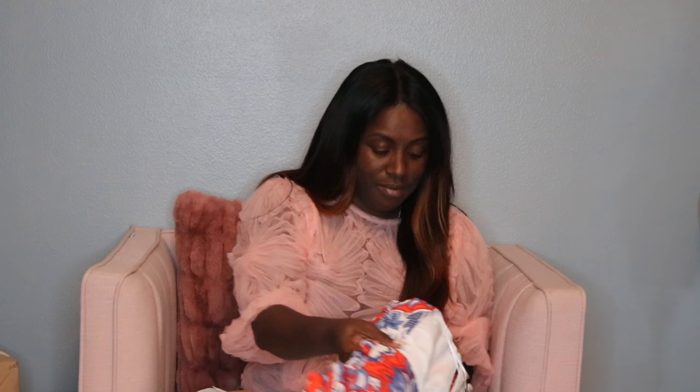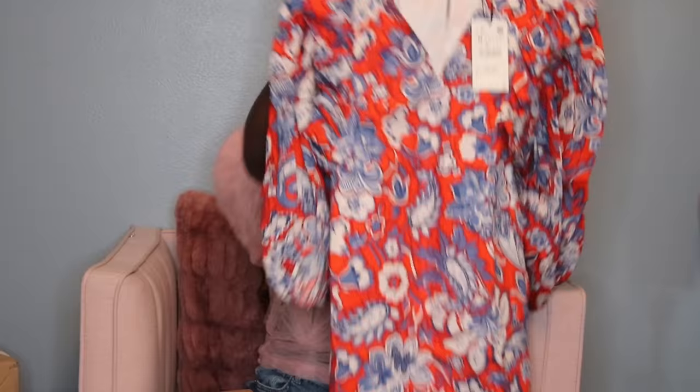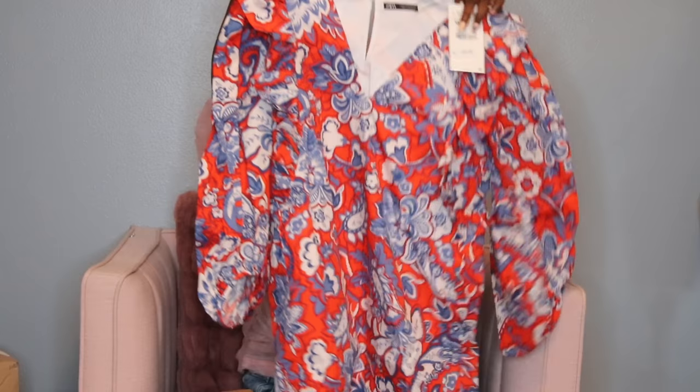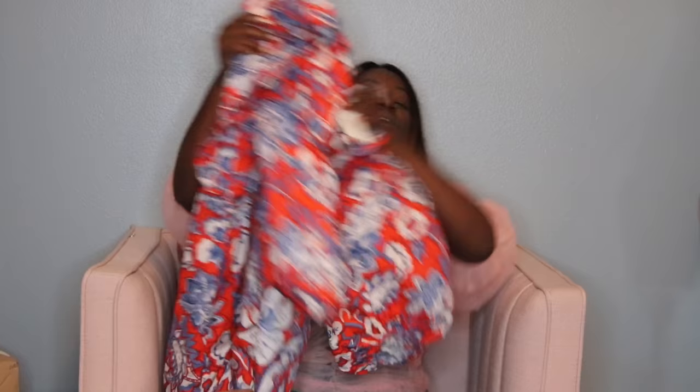The first item is beautiful — I love the color, it's really vibrant. It's a blue, white, and red dress, priced at $49.90, and I got it in a size medium. It has ruffles going all the way down the bodice and it's a mini dress. I love the long sleeve; the bottom of the sleeve is kind of cuffed with no elastic.